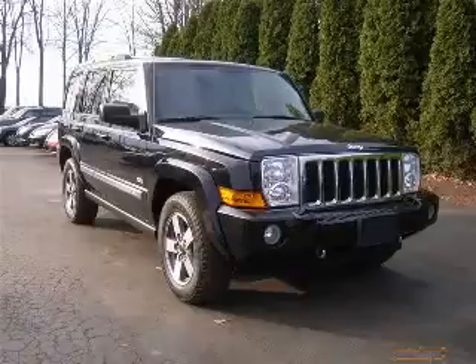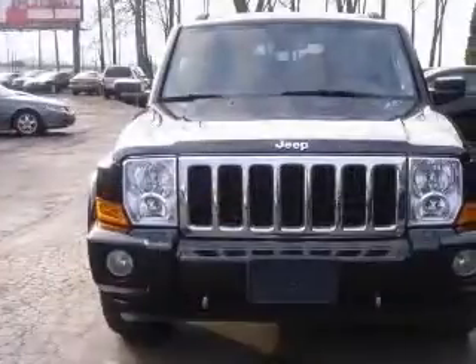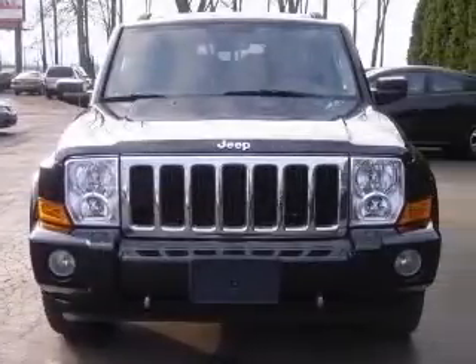We are proud to present this excellent 2006 Jeep Commander. This Commander has a 3.7L V6 engine and an automatic transmission.